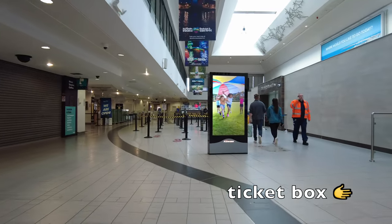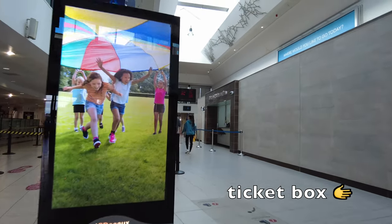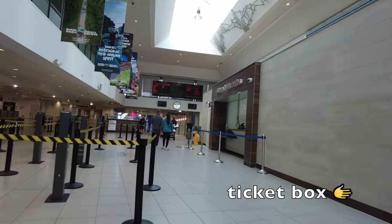There is a ticket box up ahead to the right, and there's also a cafe and a Starbucks inside this station. Here you can see to the right the ticket box.